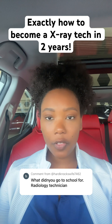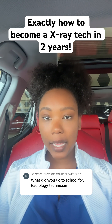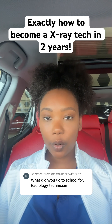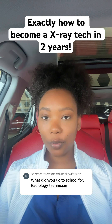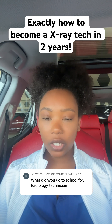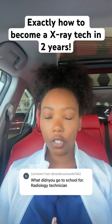So the first question I thought I would answer is about the schooling, obviously, since that's where you'll have to start. I have an associate's degree of applied science in radiologic technology. I went to a two-year program. You can also do a four-year program and get your bachelor's, but I just knew that I wanted to get out of schooling as soon as possible. I also knew that I'm not really looking to reach out for any management or supervisor type positions, which is mainly what you would need your bachelor's degree for.